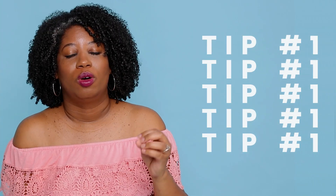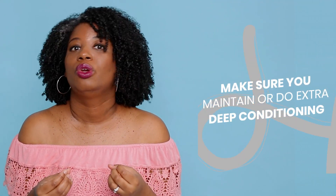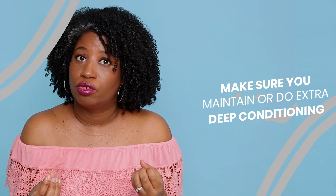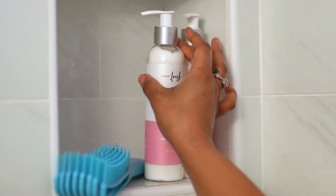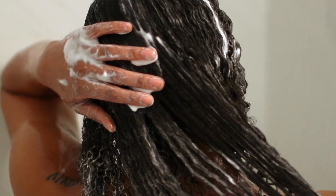Tip number one — what we gotta do, and what we must do, is make sure we maintain or do a little bit extra deep conditioning. As the weather gets drier, your hair gets drier. The air in your atmosphere is sucking the moisture out of your hair. So, what we gotta do is deep condition. Make sure you set the schedule. If you don't do it now, you better change it now. Get the heating cap, heating oil, whatever works for your hair type.